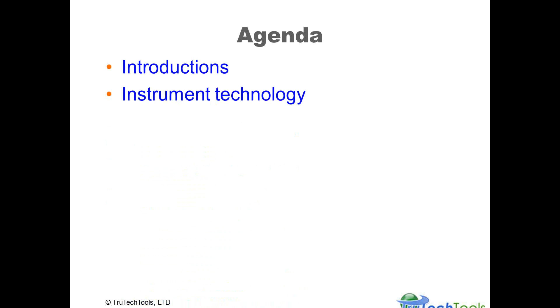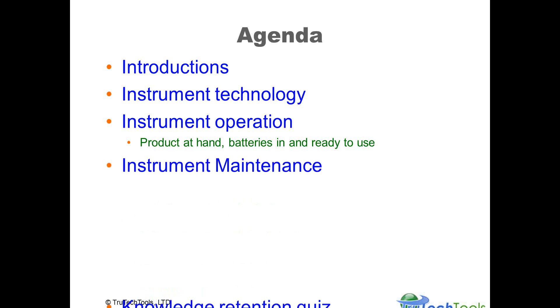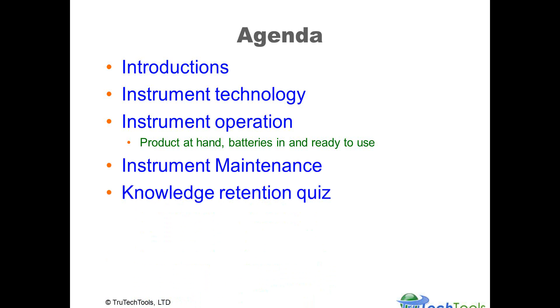Our agenda today covers introductions, instrument technology, and instrument operation. It's handy at this point to stop the recording and take a look — take the product out, put it in your hands, have the batteries installed and ready to use; that will make this recording more impactful and meaningful. We'll also cover some maintenance and product maintenance tips, and then we'll have a knowledge retention quiz. You'll want to pause the recording before you start the quiz to get ready with a pen and paper, record your answers, and then review how well you retained the knowledge.